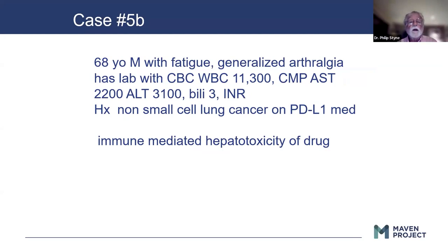Similarly, here we have a 68-year-old with the same kind of complaints and same kind of enzymes, except — wait — they're being treated for lung cancer with a PD-L1 drug. They have immune-mediated hepatotoxicity from the drug. A good example of taking a thorough history — obviously it's going to be pretty obvious that the patient has lung cancer, but I have to ask.